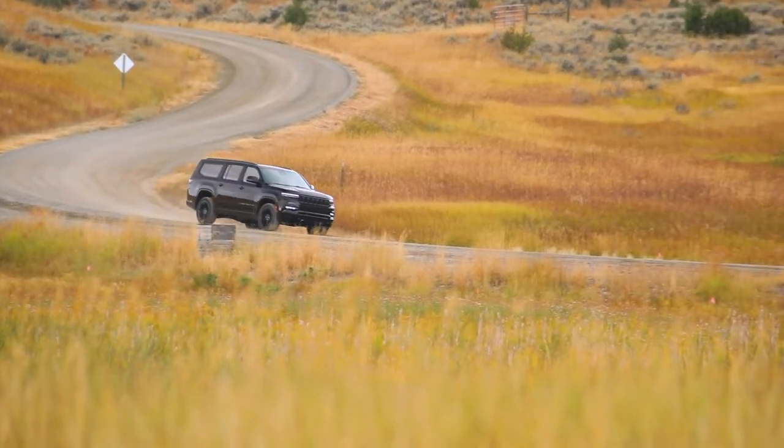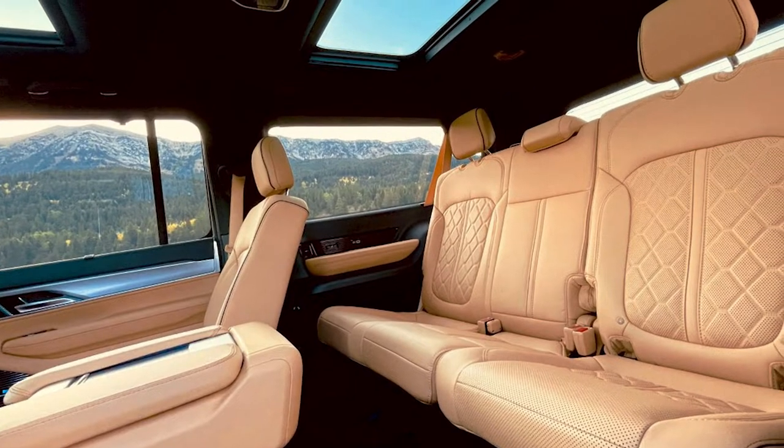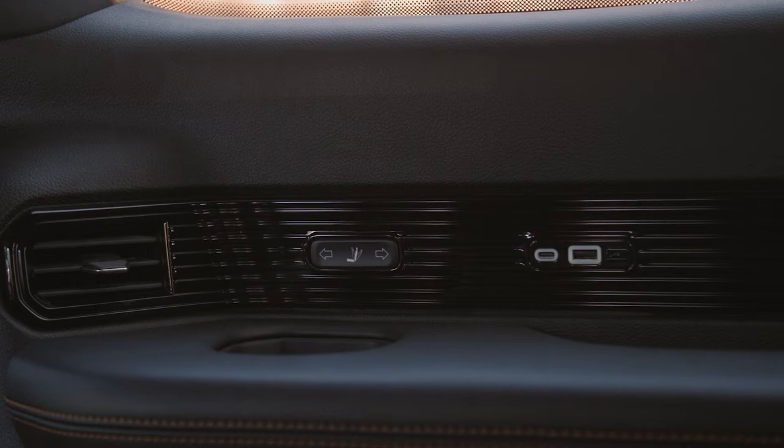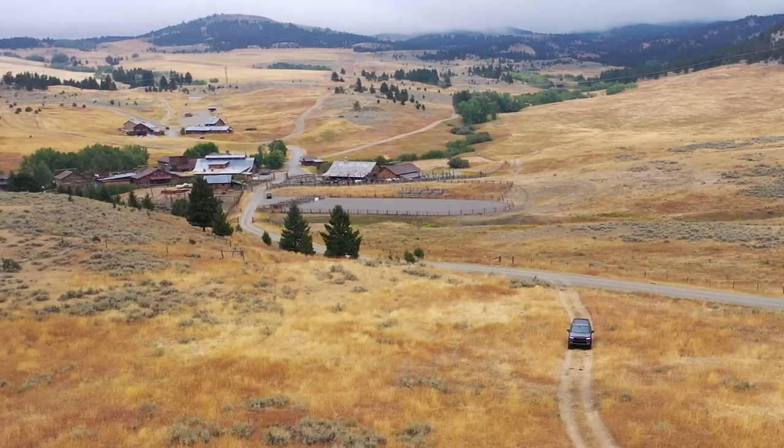Jumping into the third row, there is 36 inches of leg room in both the Wagoneer and Grand Wagoneer — loads of room. The convenience of the third row is really cool: there are electronic recliners so you can put the seat into multiple positions for maximum comfort, plus cup holder convenience. Your kids may never get out of the third row. I'm Nick Miles.